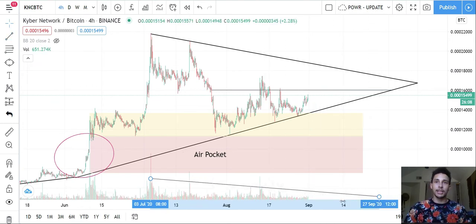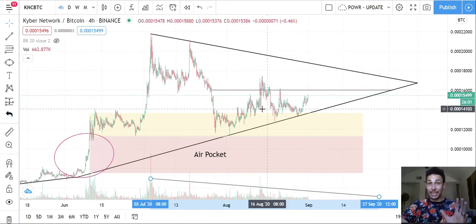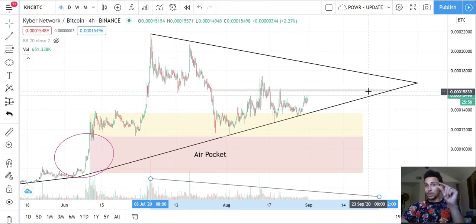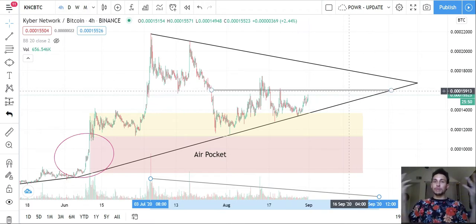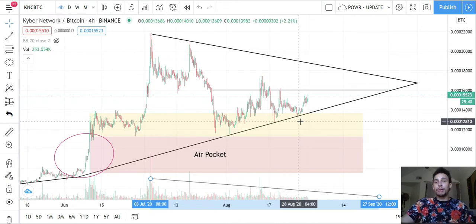Volume keeps drying out and drying out. As an asset dries out in volume, it takes less money to make big moves — and that's when you want to start getting in, perhaps towards the tail end, so you minimize the time your money is parked and maximize the potential for an explosive move. You're using time decay to your advantage by watching how these things play out.